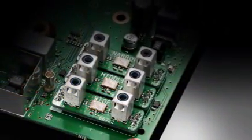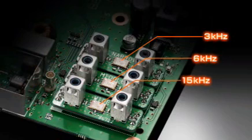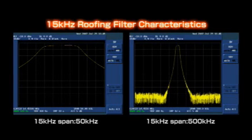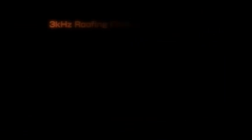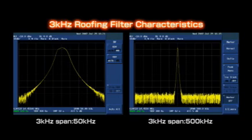The IC7700 employs three roofing filters of 15, 6, and 3 kHz before the first amplifier. ICOM ordered special customized high-specification devices to improve IMD and achieve better impedance characteristics. As a result, the 3 kHz roofing filter provides approximately 134 dB of blocking dynamic range and allows you to pull out a weak signal while blocking strong adjacent signals.